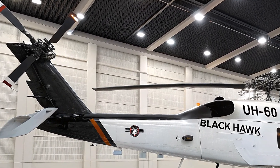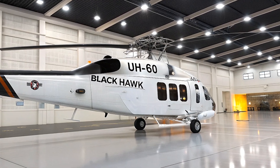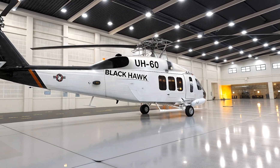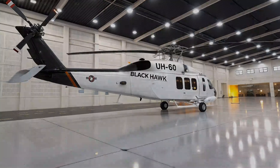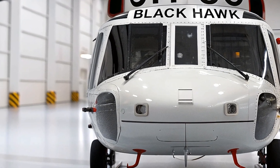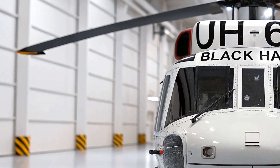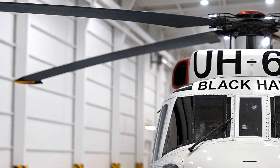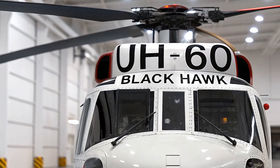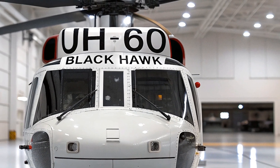Under the hood, the 2026 Black Hawk is powered by two General Electric T901-GE900 turboshaft engines, part of the Improved Turbine Engine Program (ITEP). These engines deliver 3,000 shaft horsepower each — a massive upgrade over previous models — providing better high-altitude performance, faster response times, and improved fuel economy. The helicopter can operate in extreme conditions: hot climates, high elevations, and long-range missions without losing power.